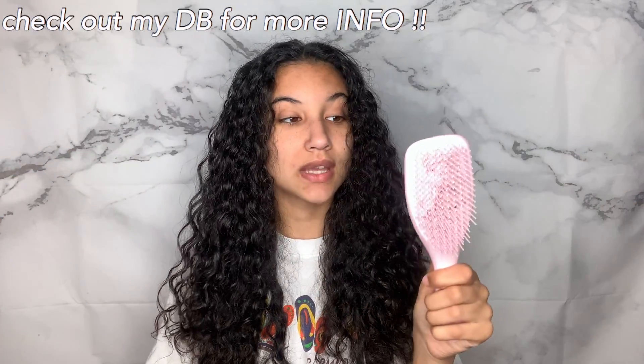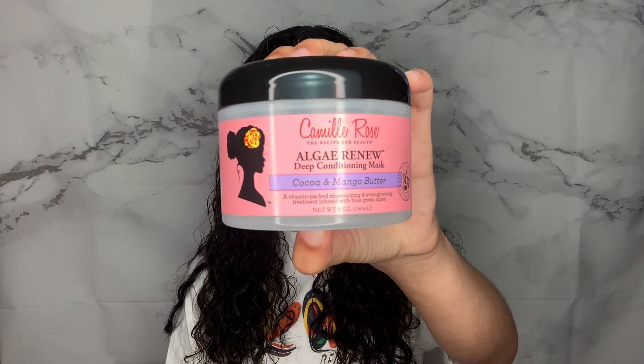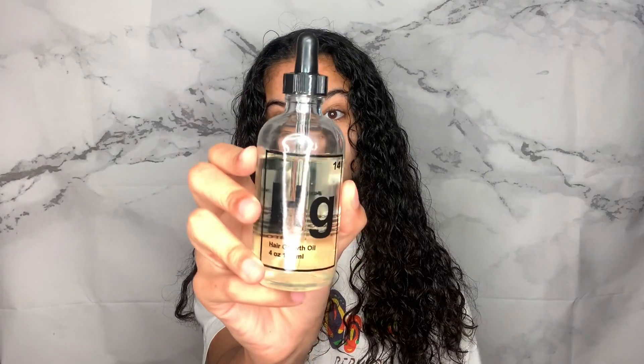The only tool I use is the Tangle Teezer — their ultimate detangling brush. The deep conditioner I'm using is the Camille Rose Algae Renew Deep Conditioning Mask with Cocoa and Mango Butter. I chose this one because the past month of deep conditioners were all really moisturizing ones, so this one is strengthening. I'm also going to be using the HG Hair Oil from Kinn Essentials. I ran out of my Kroll's Mint and Scalp Treatment Oil a little while ago, so I've been using this one from Kinn Essentials and it's been doing pretty good. And of course, you're going to need some water and a clip because I like to section my hair to really saturate it.